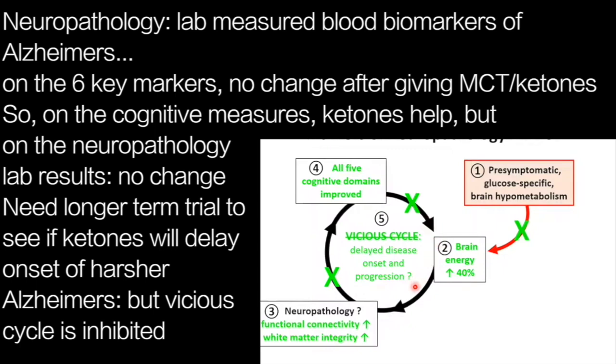We don't know yet whether we've actually delayed the progression of the disease — it's going to take a longer-term trial. But it looks like we're inhibiting this vicious cycle.